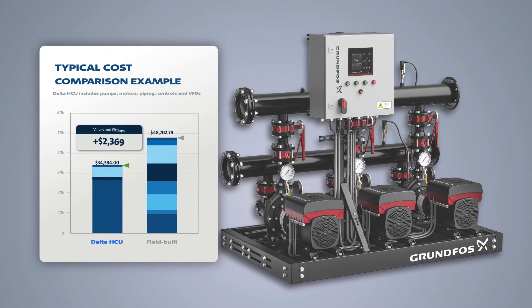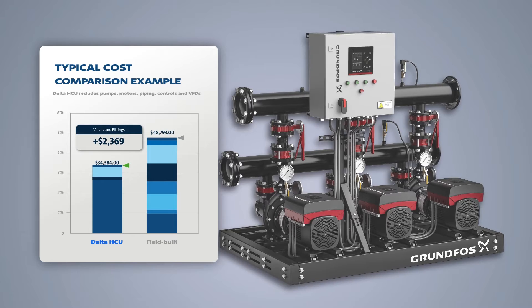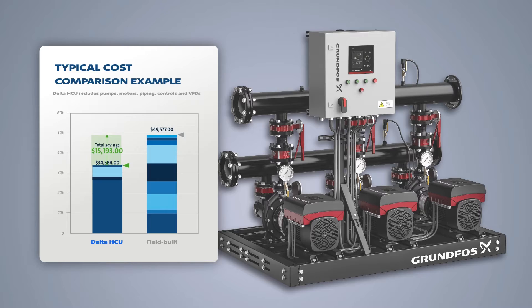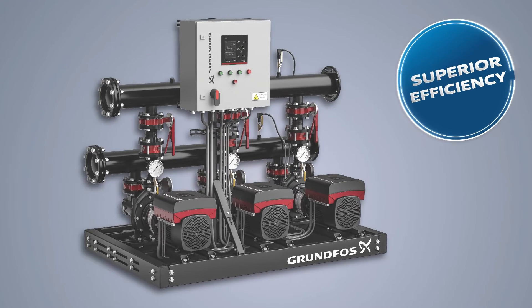like concrete pads, inertia bases, grouting, and pump alignment, allowing you to install and commission in hours instead of days, and avoid unexpected extra costs.